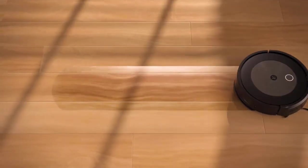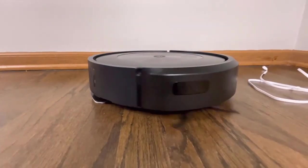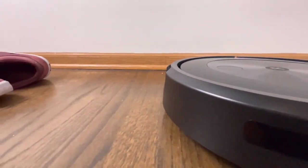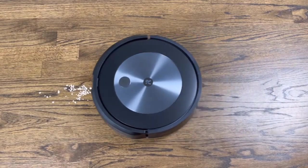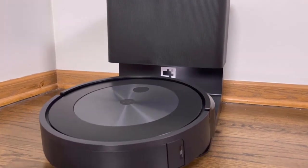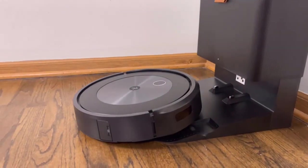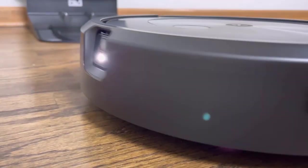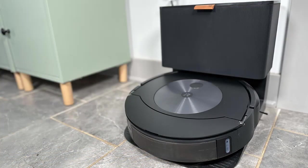Like the Roomba Combo J5 Plus, it converts to a hard floor vacuum and mop after switching bins. You can create a smart map and label room names for directed room cleanings, and it supports voice commands. It'll return to its base for recharges and can empty up to 60 days worth of debris into its clean base. It just lacks a camera for advanced obstacle recognition and avoidance.